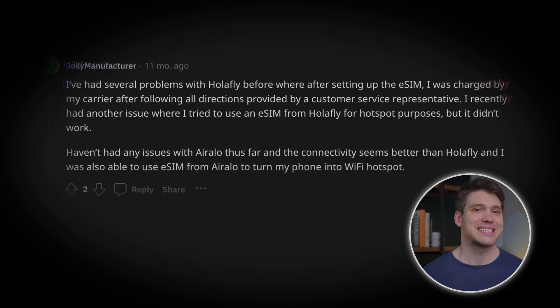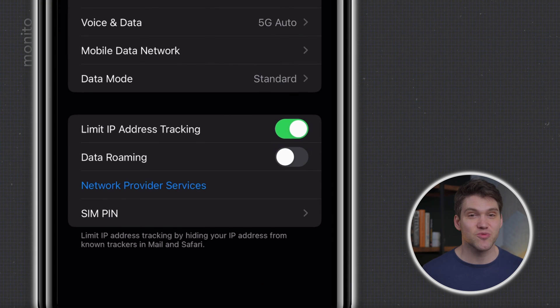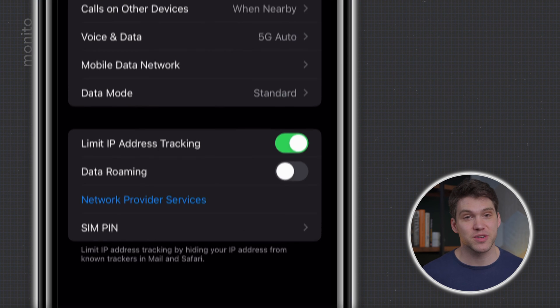One Reddit user complained that Olifly doesn't have hotspot and that AirRalo is better for that reason, but they also said they were charged by their carrier even though they followed the correct setup procedure. That's not Olifly's fault and really just emphasizes the importance of making sure you've switched data roaming off on your primary SIM.